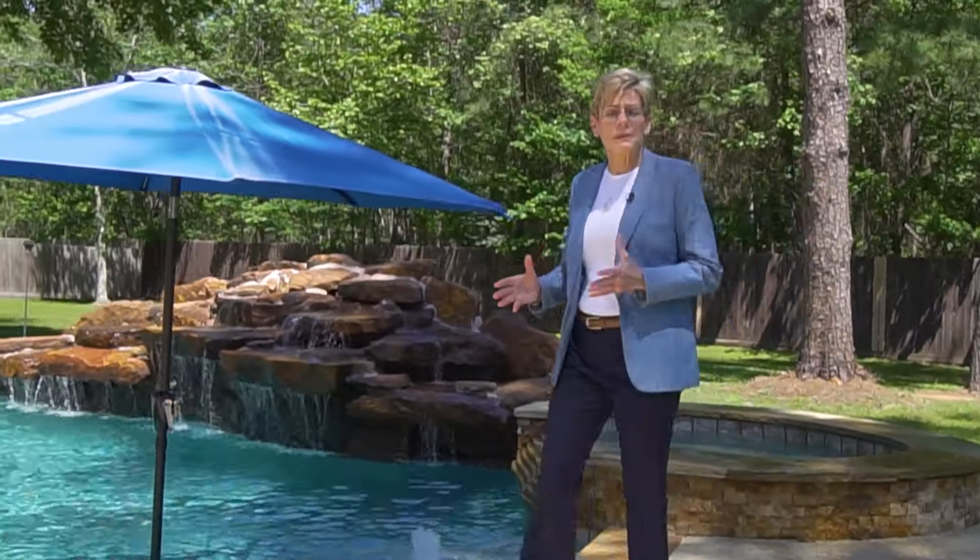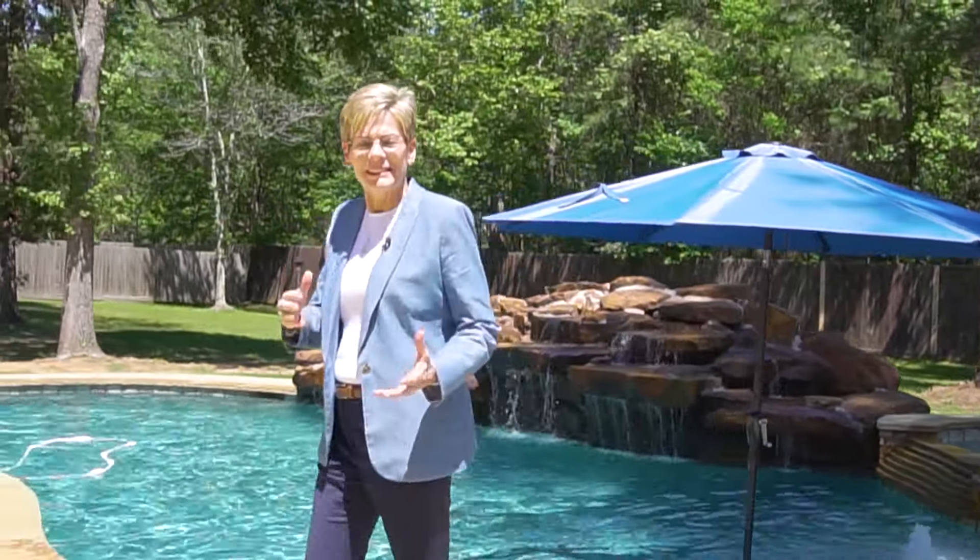If you're looking for some space from the neighbors, and you can see yourself living here, then reach out. I'm Jo Wente, let's connect.